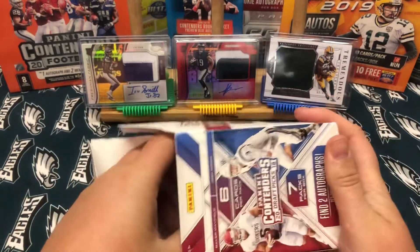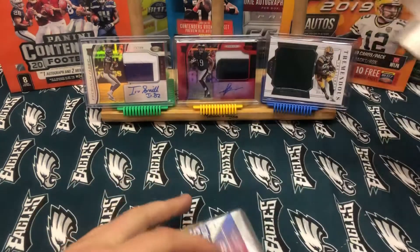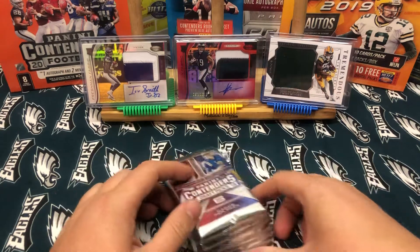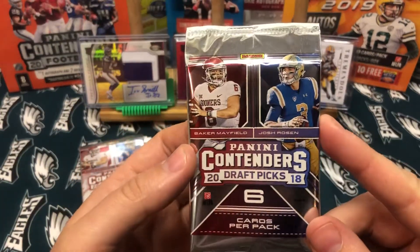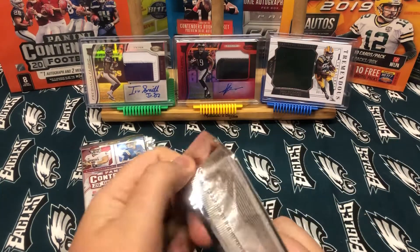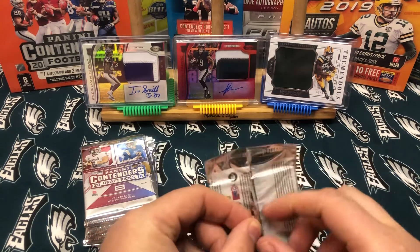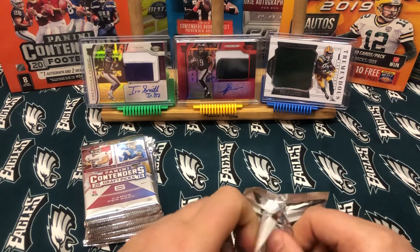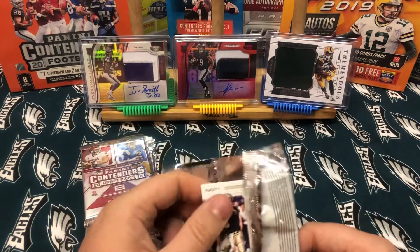I got this in the mail from Brian — he said it was on the way. I just cannot wait to open this. So let's get started: 2018 Panini Contenders Draft Picks. Hopefully we have some nice cards.